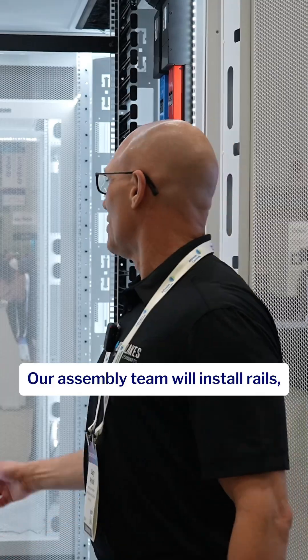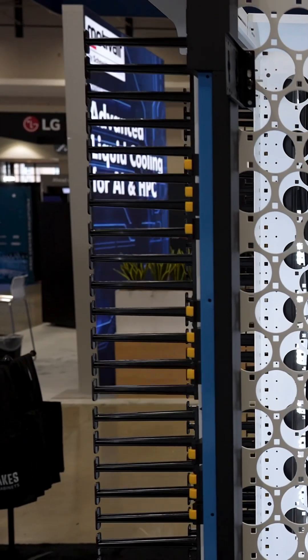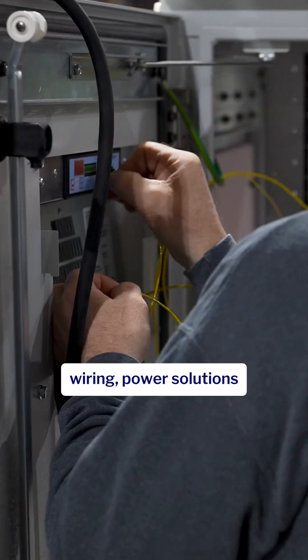Our assembly team will install rails, cable management, and PDUs based on your specifications. We can also install third-party products, which may include custom wiring, power solutions, or access control handles.